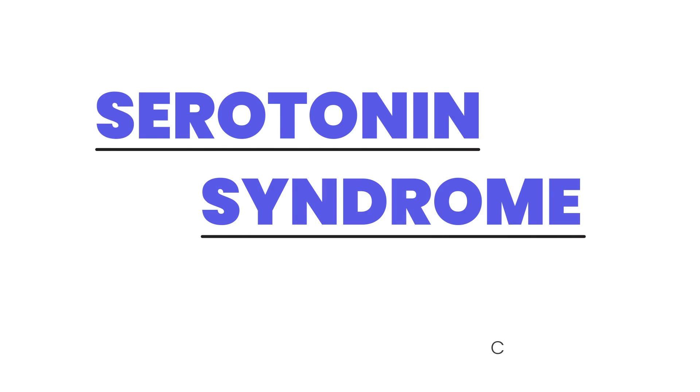This video covers serotonin syndrome. To understand it, we first need to briefly describe how the medications that cause serotonin syndrome work. Let's start with SSRIs, which stand for serotonin selective reuptake inhibitors.